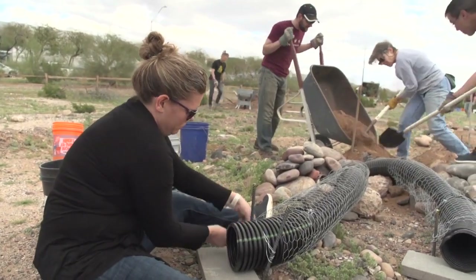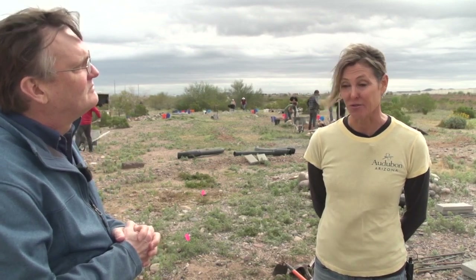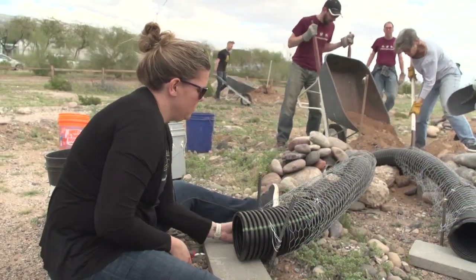A couple of issues are facing the burrowing owl. One is there are very few burrowing mammals around to provide habitat for the owls — they don't dig their own burrows. So while they are losing habitat to development, the habitat that remains has fewer and fewer burrowing mammals. That's why people need to get involved.